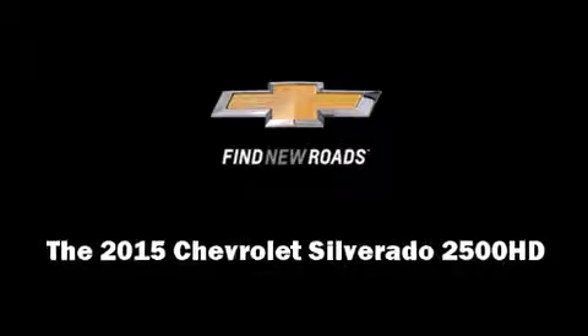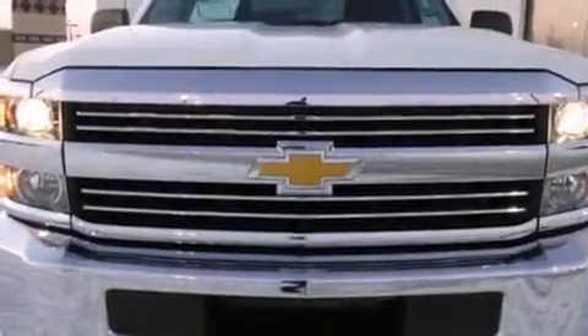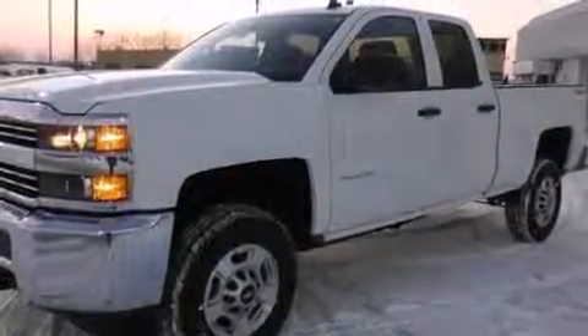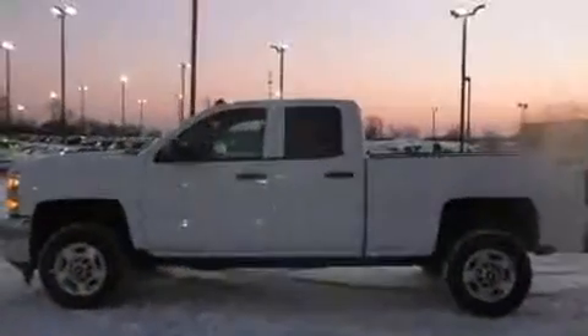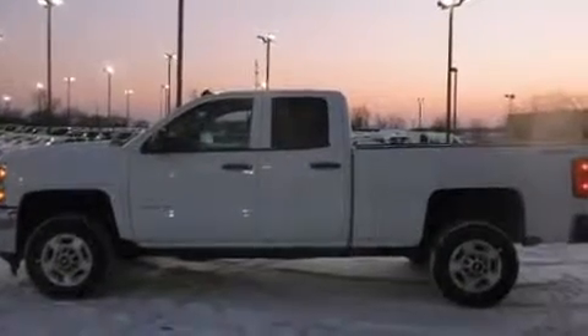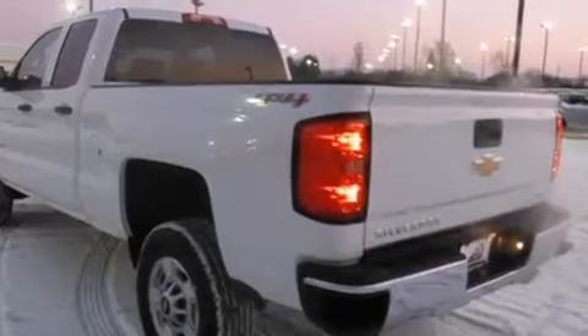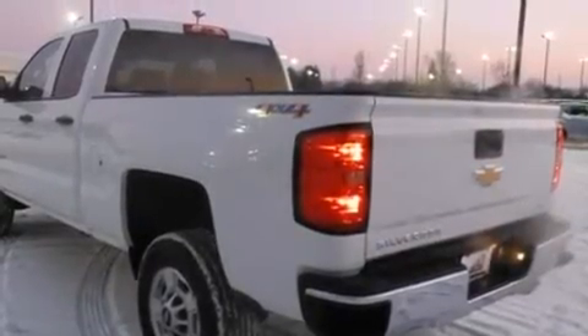Take command of the road in the 2015 Chevrolet Silverado 2500 HD. Smooth gear shifts are achieved thanks to the powerful eight-cylinder engine. And for added security, Dynamic Stability Control supplements the drivetrain. Four-wheel drive allows you to go places you've only imagined.